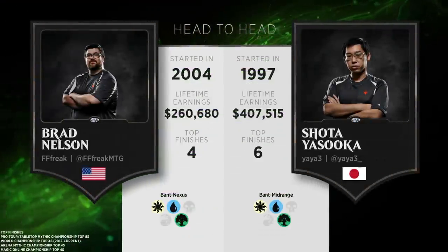Let's check the Emerald standings. Let's see the player list. We could talk about how Brad and Yasuoka are about to go up against each other — Shota Yasuoka and Brad Nelson. That's going to be the next match that we see, but here we are seeing their head-to-head.